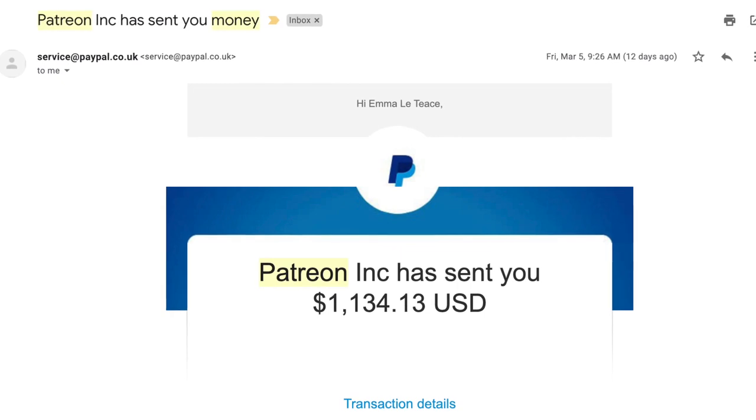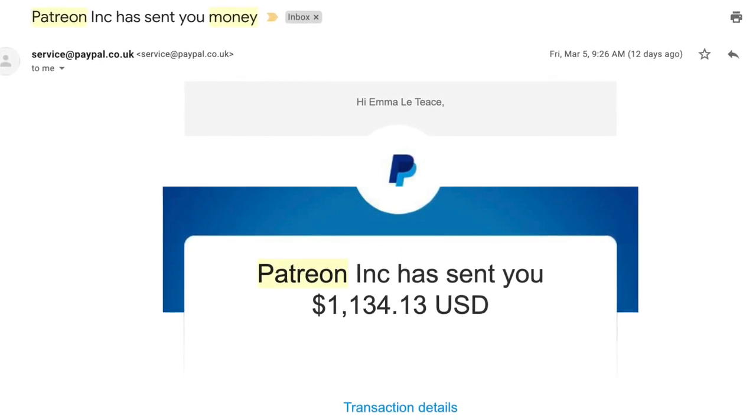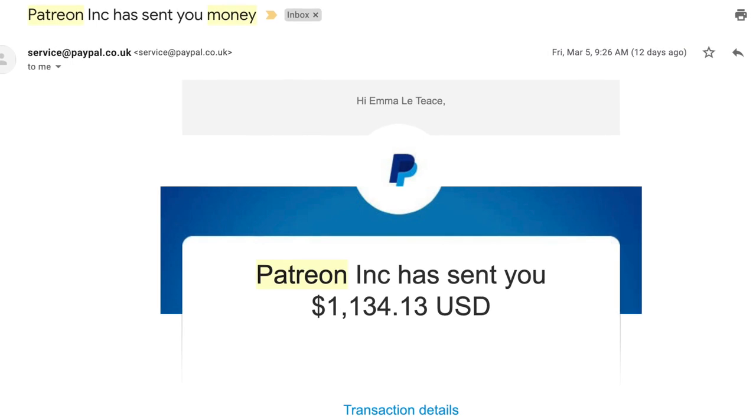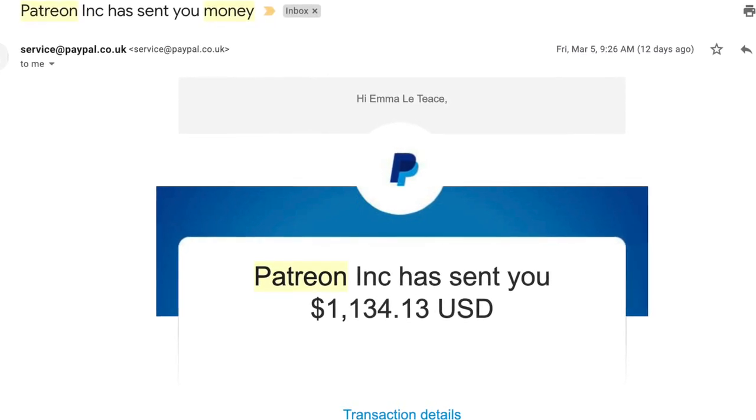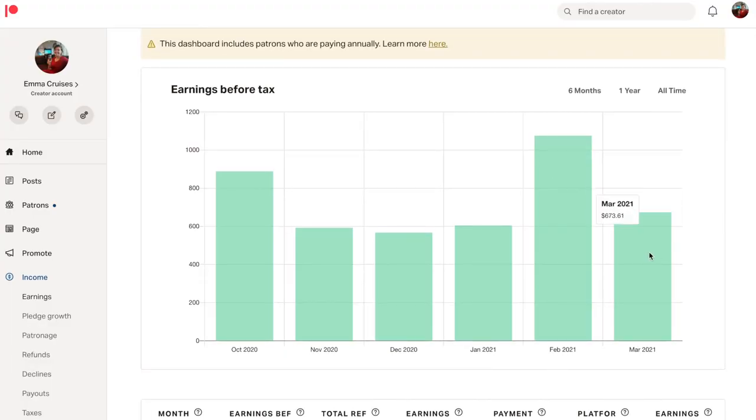I think getting that instant connection and being able to say thank you is well worth doing — it's just polite. Patreon handles all of the payments, refunds, and customer service, so I don't see any of that. All I see is that once per month a lump of cash goes into my bank account from Patreon. The payment options are the usual ones — PayPal or direct bank transfer — and it shows up automatically once per month.